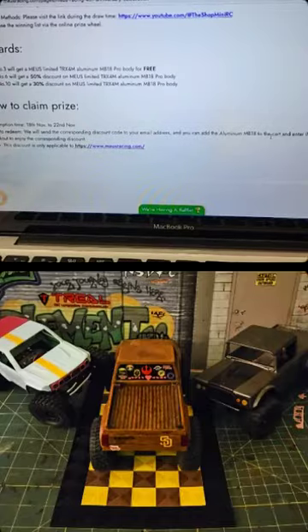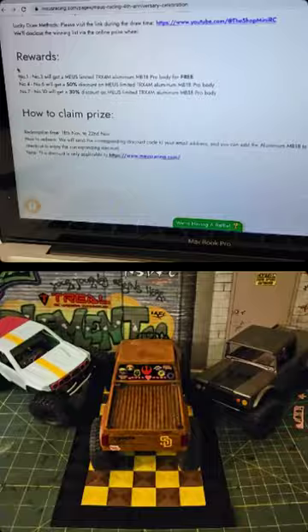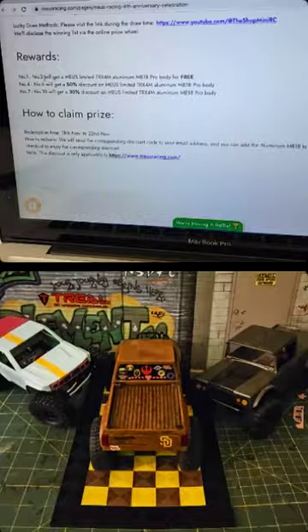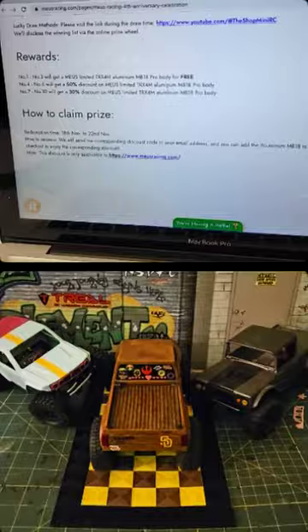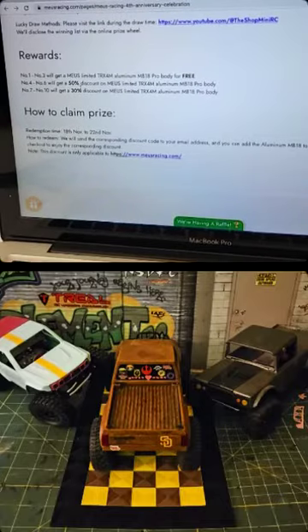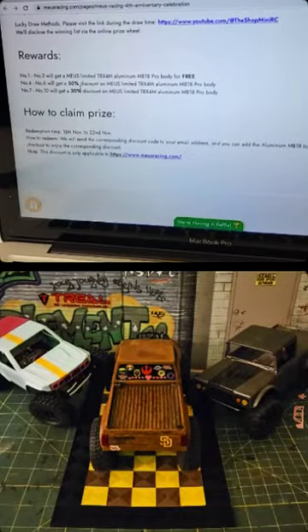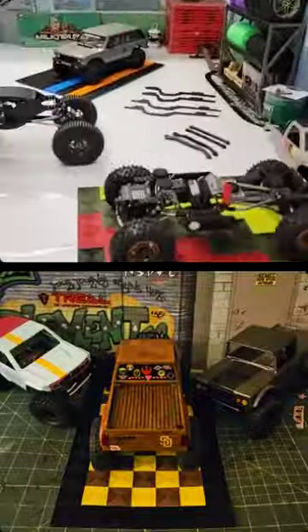So you have until Friday to get your entries in. It looks like it is probably limited to 100 — chassis numbers one through three will get a MIAS Limited TRX aluminum MB18 body for free, so three winners get a free MB18. Numbers four through six will get 50% off the MB18 Pro, and seven through ten will get 30% off the MB18. So if you're feeling lucky and think you want that discount or the free one, enter guys — it's real easy. Just head over to the website and you'll find the link easily.